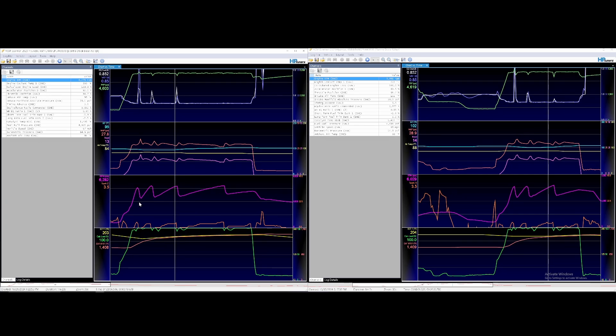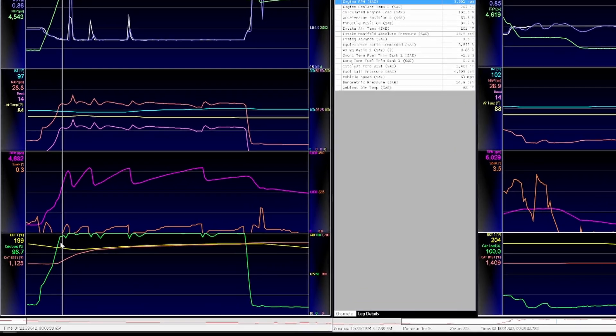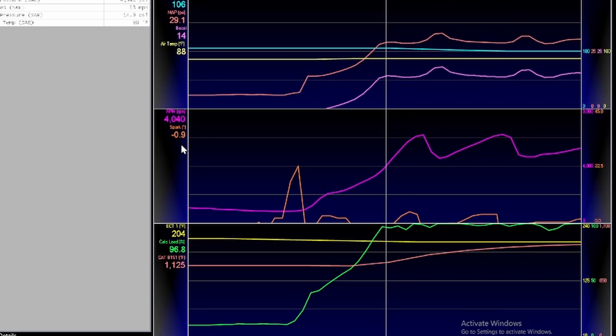Alright, let's take a look at the log and see if the car actually cared about this fuel. The log on the left is 87 and the log on the right is 93 with a small splash of E85. Sampling 4000 RPM on the 87 run: the car is pulling back 1.9 degrees of spark, we're at 96.2 calculated load, and 14 PSI. Going over to the 93 log at the same section: it's pulling a degree less timing back, and calculated load is practically the same — 96.8 versus 96.2. Overall there doesn't look like too much of a difference.